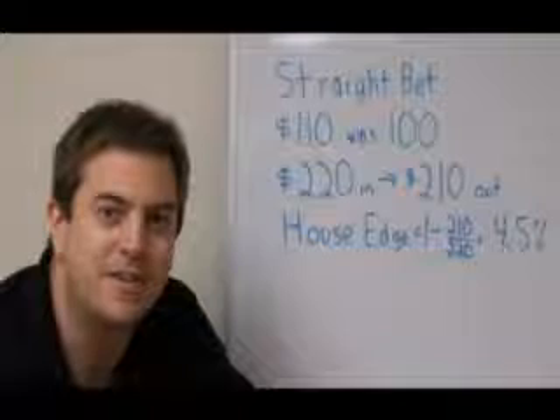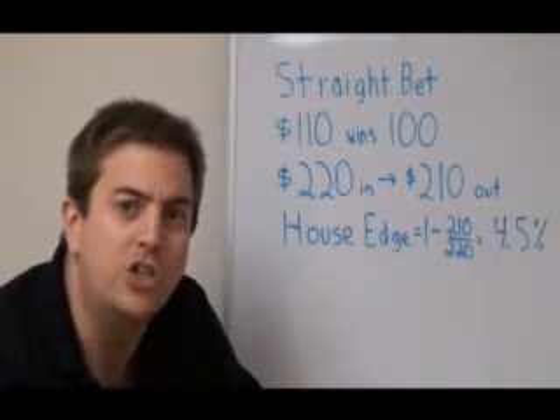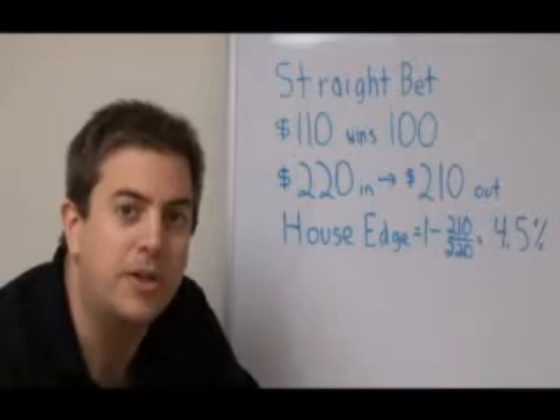Hello, my name is Justin Seven. I'm with SportsbookReview.com and today I'm going to teach you a little bit about parlays — how much juice are you paying and how do they compare to straight bets? Before we can talk about parlays, you need to understand the juice that you pay on a regular straight bet.